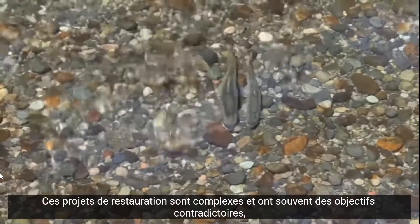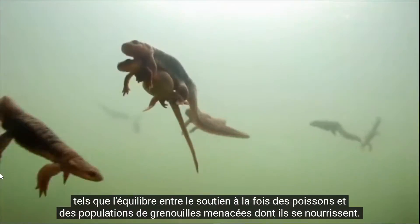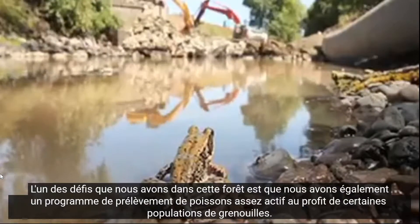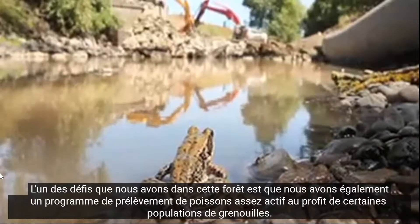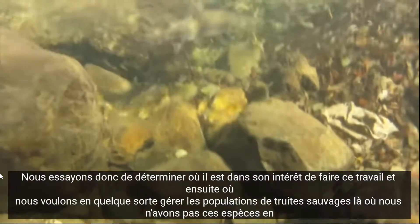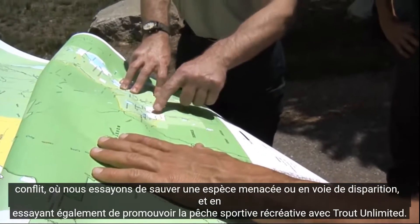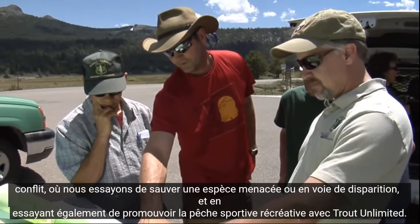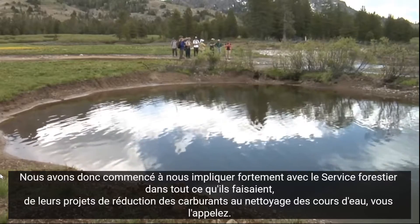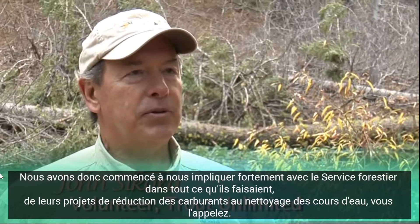These restoration projects are complex and often have conflicting goals, such as the balance between supporting both fish and the threatened frog populations they prey upon. One of the challenges on this forest is we also have an active fish removal program to benefit some frog populations. We're trying to sort out where it's best to do that work and where we want to manage wild trout populations where those species aren't conflicting. We're trying to save a threatened or endangered species while also promoting recreational sport fisheries along with Trout Unlimited.